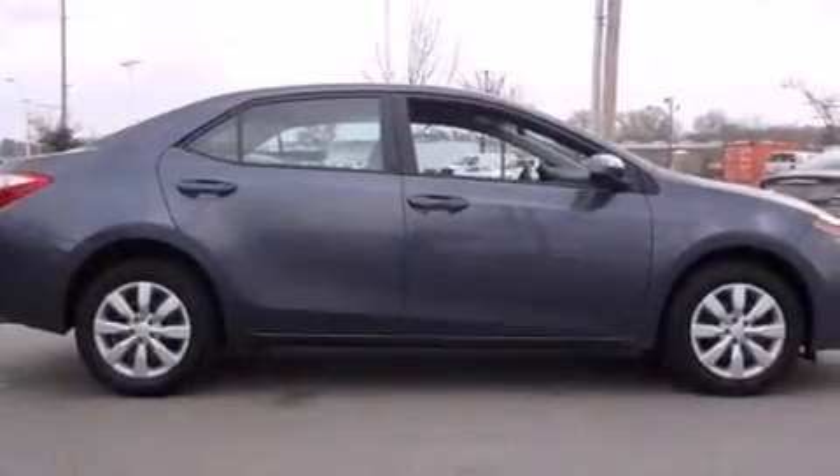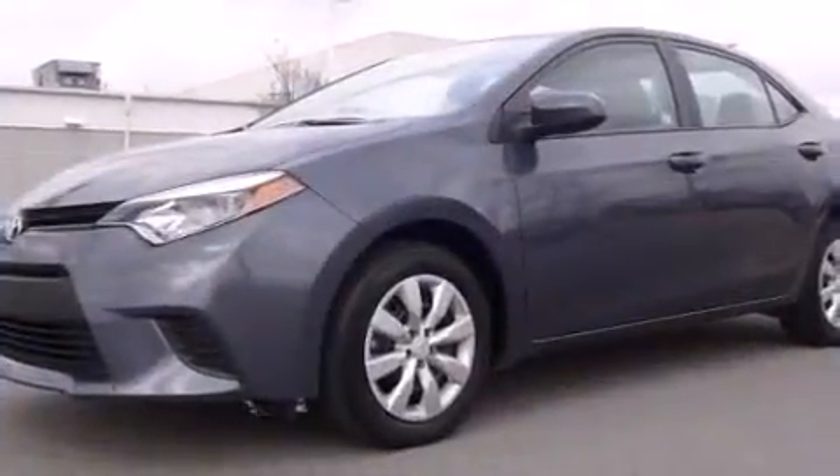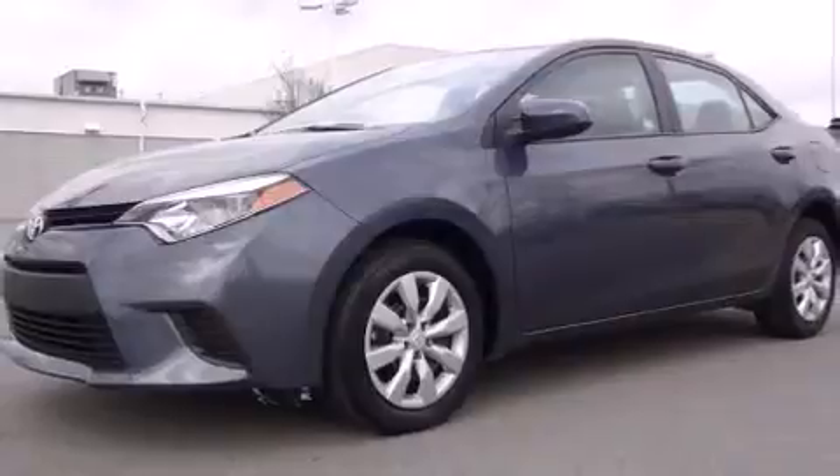Sensibility and practicality define the 2014 Toyota Corolla. With less than 20,000 miles on the odometer, this four-door sedan prioritizes comfort, safety, and convenience.